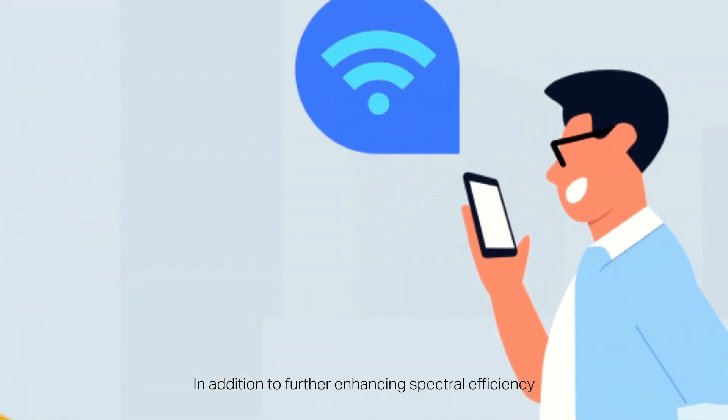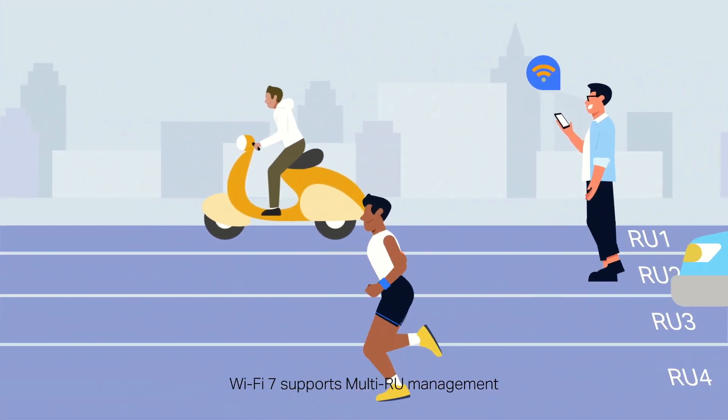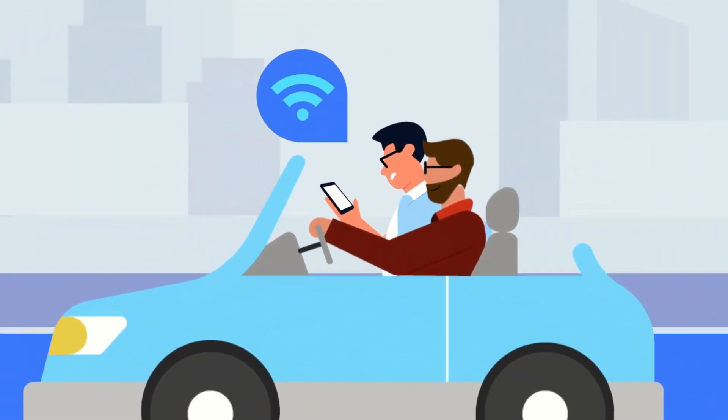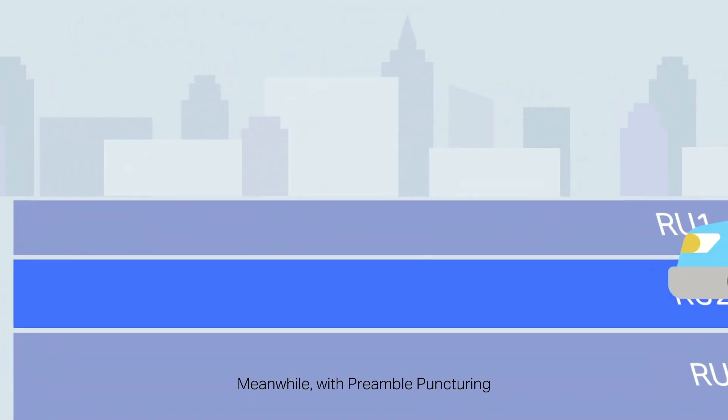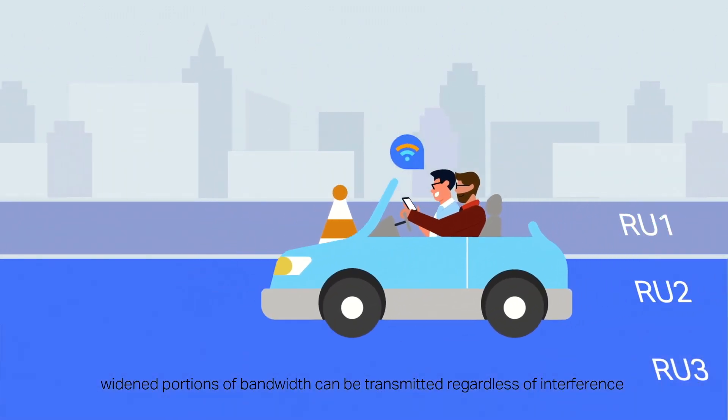In addition to further enhancing spectral efficiency, Wi-Fi 7 supports multi-RU management, allowing multiple resource units to be assigned to a single user. Meanwhile, with preamble puncturing, widened portions of bandwidth can be transmitted regardless of interference.